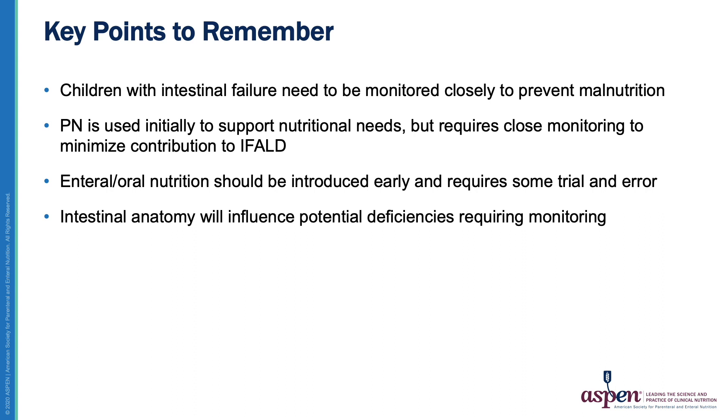Children with intestinal failure are at high risk for malnutrition and they continue to be at high risk even after enteral autonomy has been achieved. Although PN is critical in the initial phase, oral and enteral nutrition that is tailored to each child's specific anatomy should be introduced early and advanced as tolerated. Close monitoring is essential through the initial phase and the adaptive phase to support adequate growth and minimize complications such as IFALD and nutrient deficiencies.